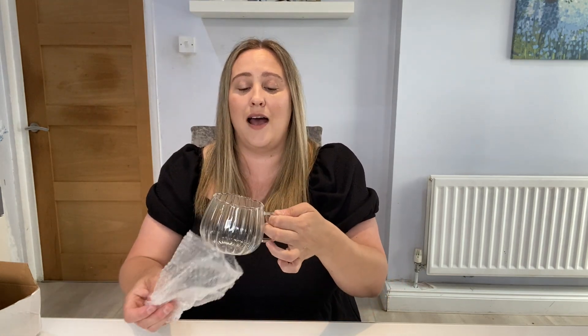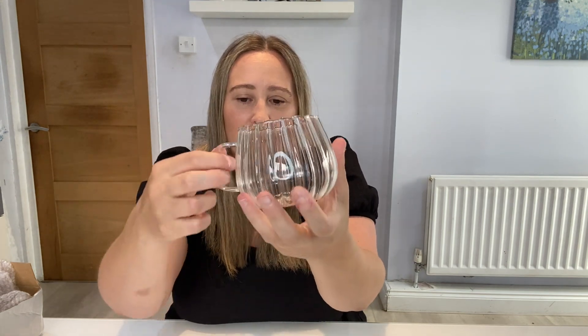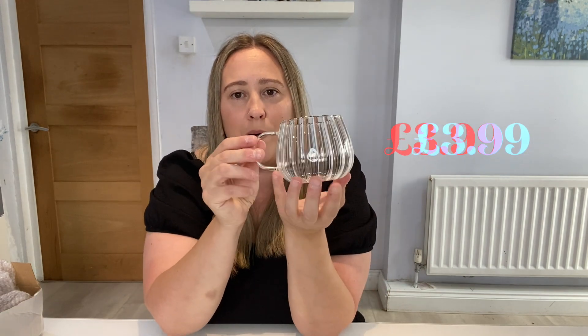Then I picked up this gorgeous pumpkin glass cup — it is absolutely stunning. It's such a nice size and it feels really nice to hold. It's got this lovely scalloped edge around the top. It's just beautiful. I believe this was just under £4 — around £3.98 — and I can't wait to start using it.